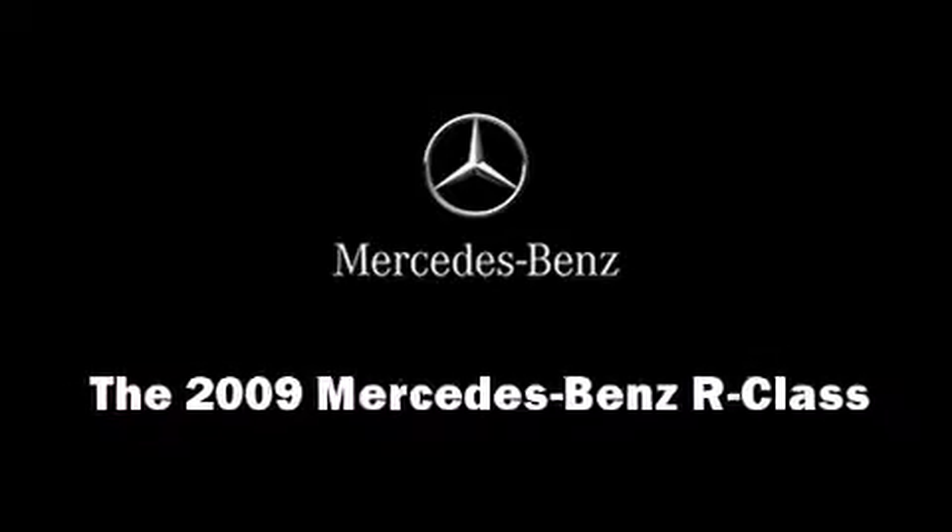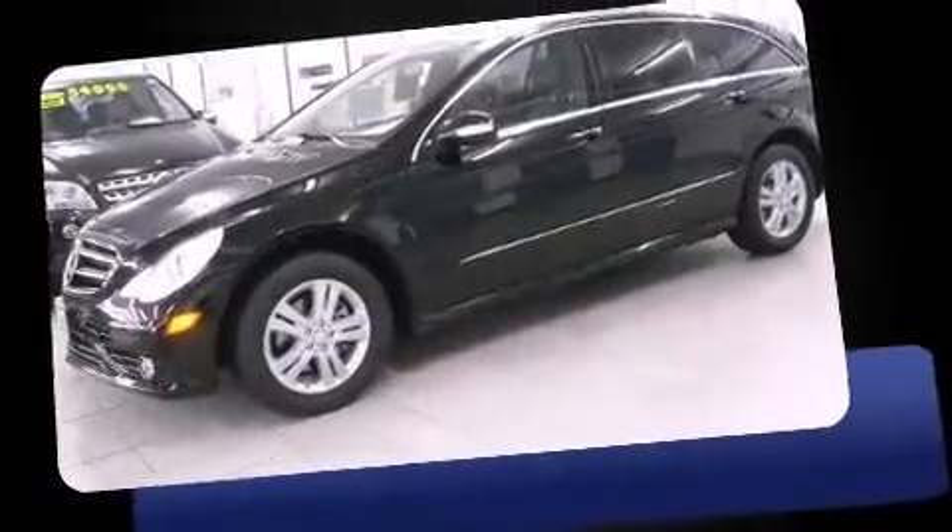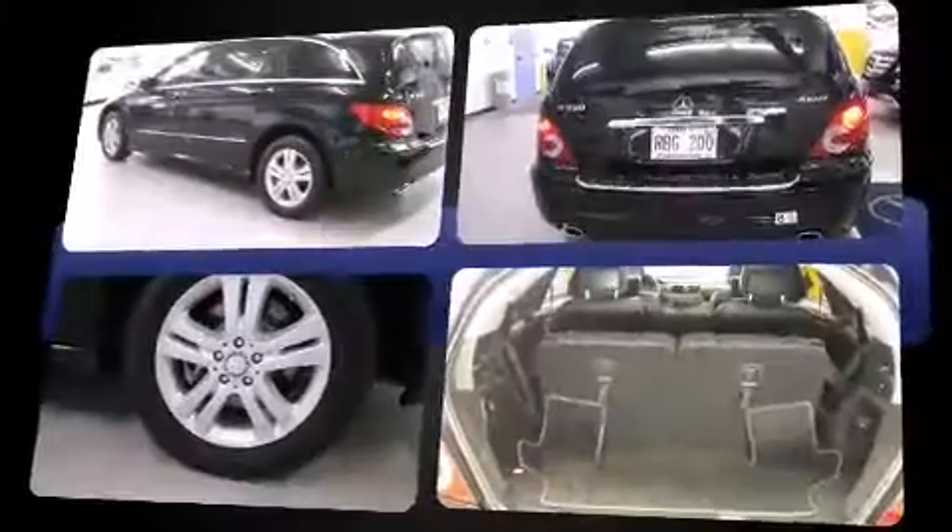Outstanding design defines the 2009 Mercedes-Benz R-Class. Smooth gear shifts are achieved thanks to the refined six-cylinder engine, providing a spirited yet composed ride and drive.